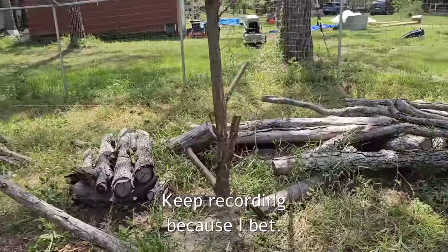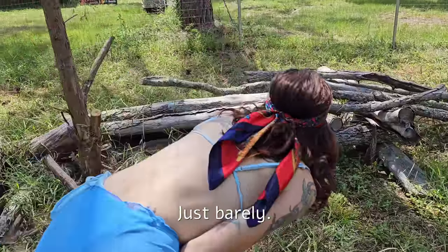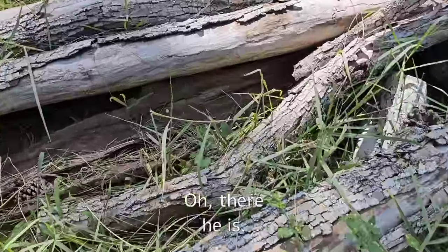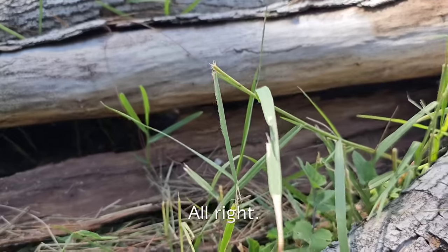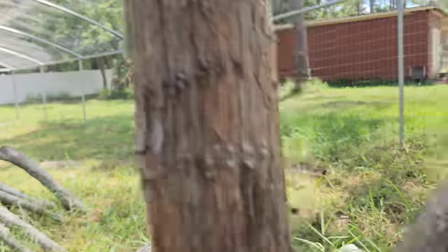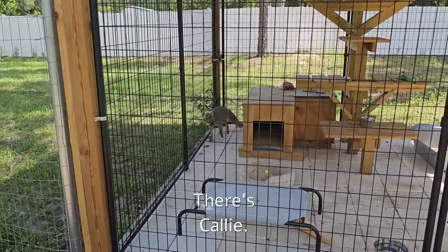Keep recording because I bet we can spot them. I see them — just barely. Callie's probably in her box. And there's Callie!